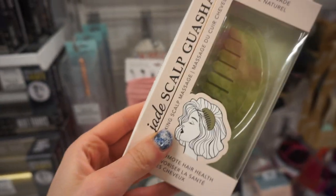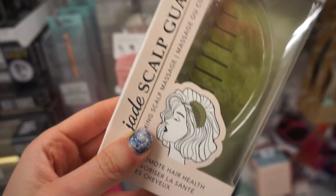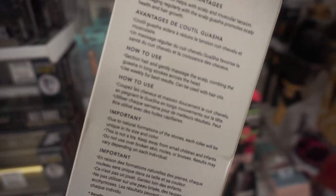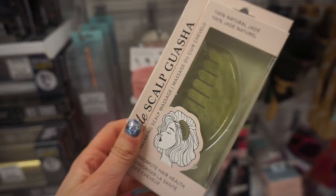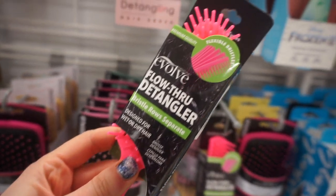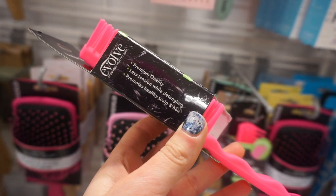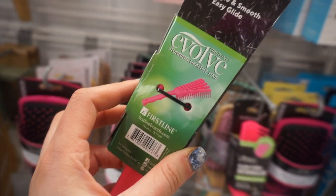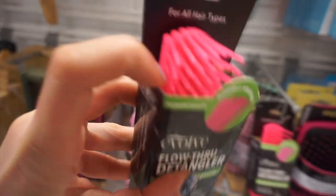I thought this was so cool — it's a Genuine Jade Scalp Gua Sha, and this is to promote hair growth. I love gua sha-ing and I really wanted to try this to see if it helps with hair growth. And then I thought this was cool too — it's this new Flow Through Hair Detangler where the hairbrush actually detaches. I was trying to show you guys. I thought that was really interesting.